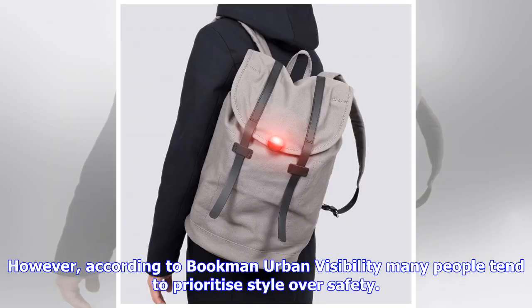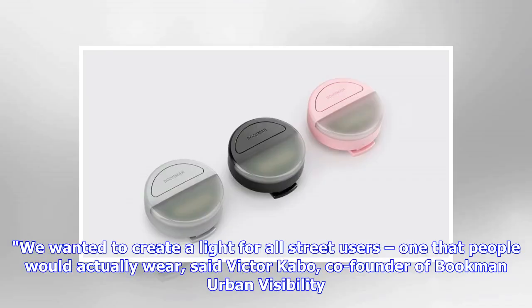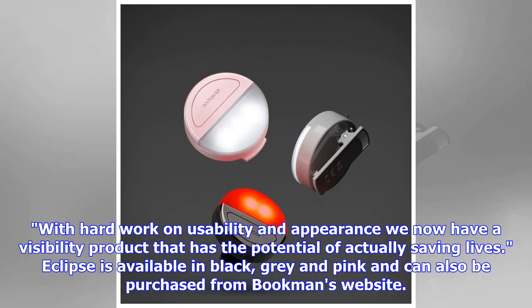However, according to Bookman Urban Visibility, many people tend to prioritize style over safety. "We wanted to create a light for all street users, one that people would actually wear," said Victor Cabot, co-founder of Bookman Urban Visibility. "With hard work on usability and appearance, we now have a visibility product that has the potential of actually saving lives." Eclipse is available in black, gray, and pink, and can also be purchased from Bookman's website.